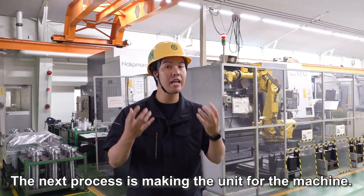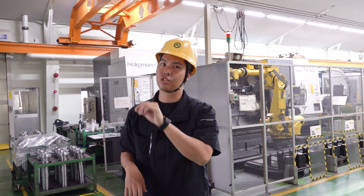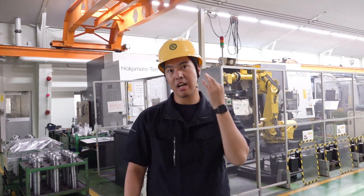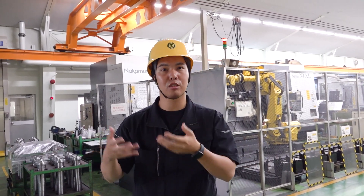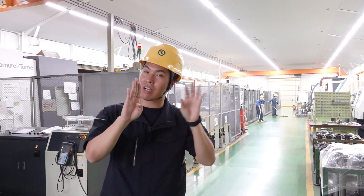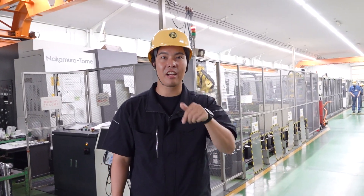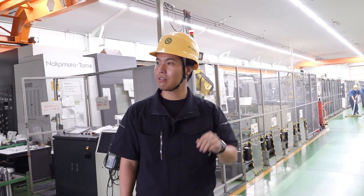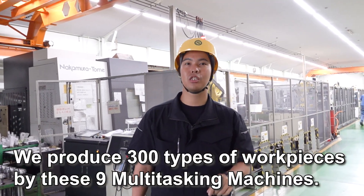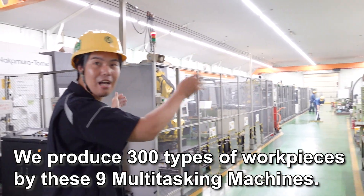The next process is to make the units for the machine. The units are the spindles, index, and slide. In this area we produce spindles and chuck cylinders — the parts for the spindle. In this whole process we put nine multitasking machines. We produce 300 types of workpiece by these nine multitasking machines.